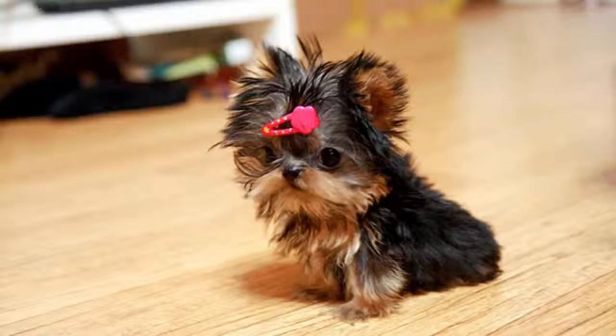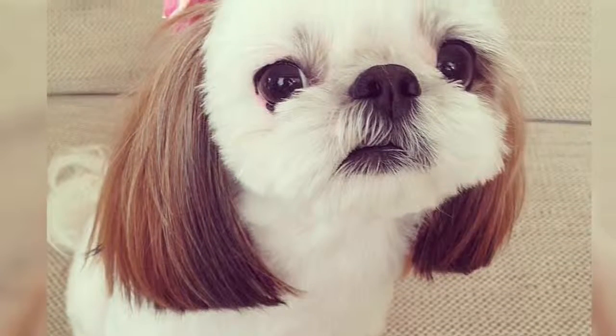Number 6: this is a teacup Yorkie, which are usually less than four pounds fully grown. This is compared to a normal Yorkie, which is usually less than seven pounds. Number 5: this cute little dog is also a Shih Tzu.